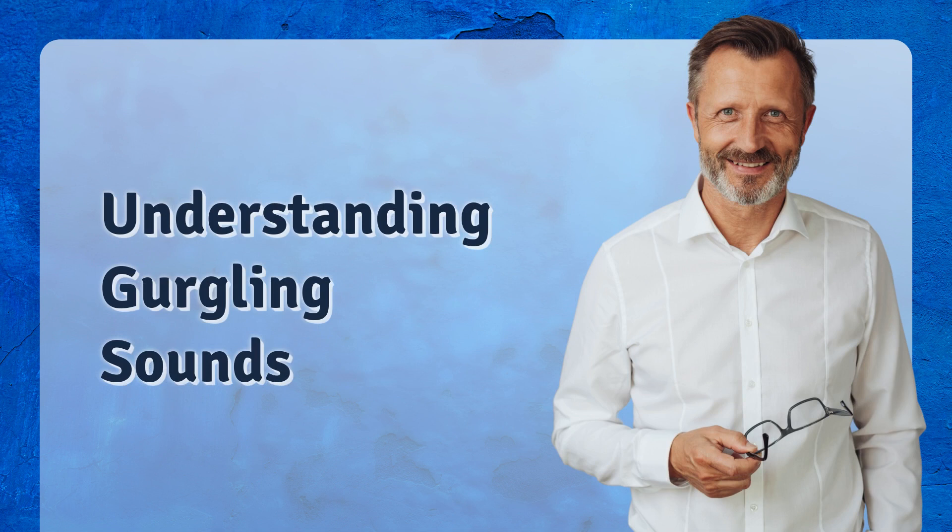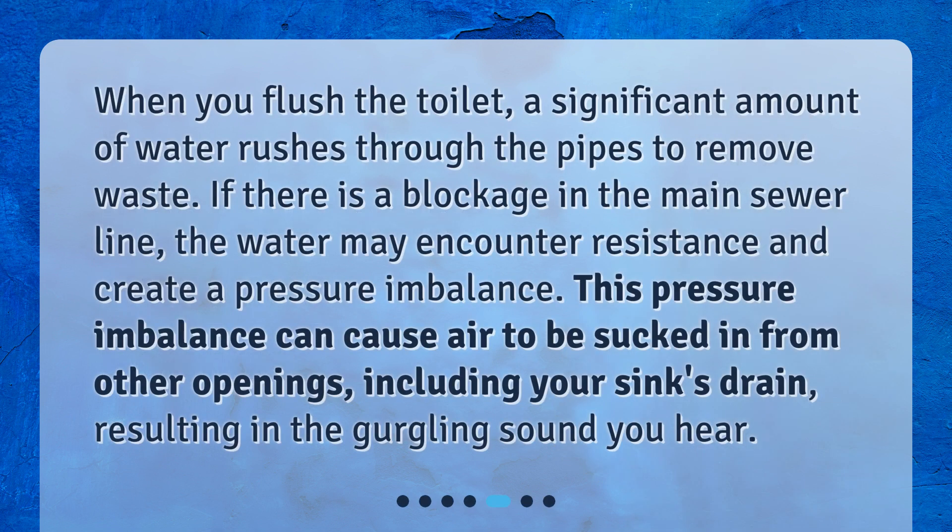When you flush the toilet, a significant amount of water rushes through the pipes to remove waste. If there is a blockage in the main sewer line, the water may encounter resistance and create a pressure imbalance. This pressure imbalance can cause air to be sucked in from other openings, including your sink's drain, resulting in the gurgling sound you hear.